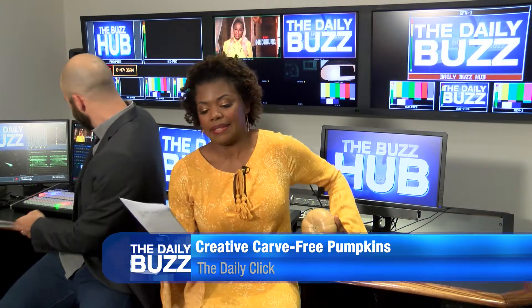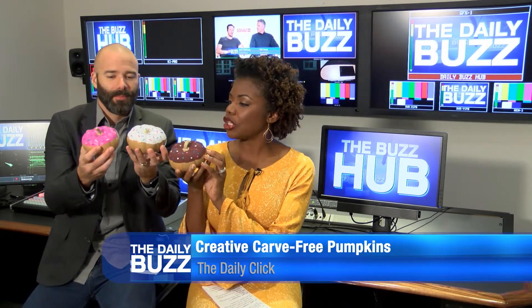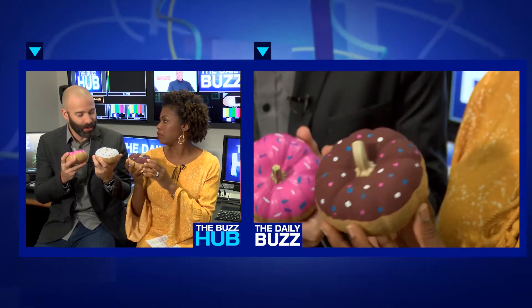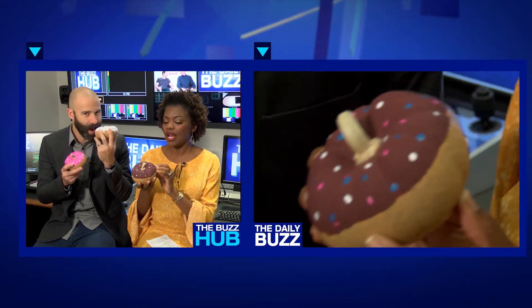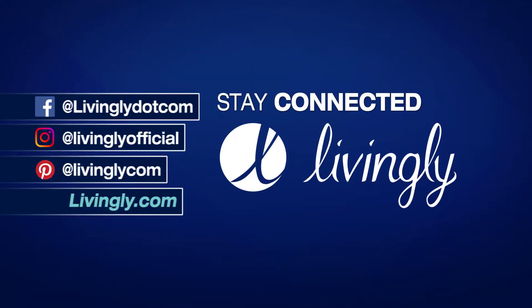Of course we have our favorites — look at these! These are donut pumpkins. Aren't these cute? These are real pumpkins — they look like donuts, but you can't eat them. Even though it is a fruit, don't eat that! For more pumpkin ideas and stories like this, follow our friends at Livingly.